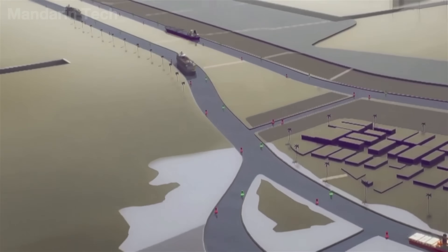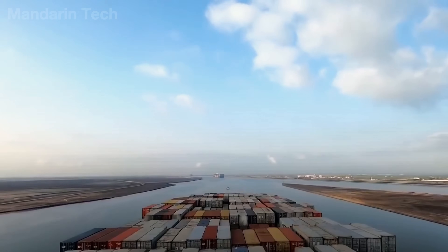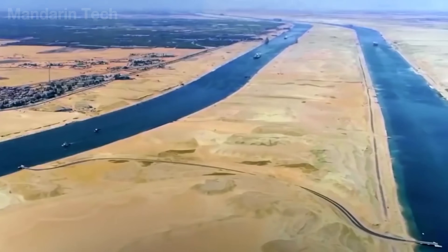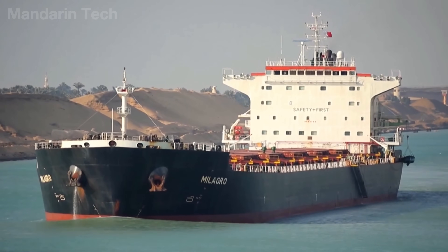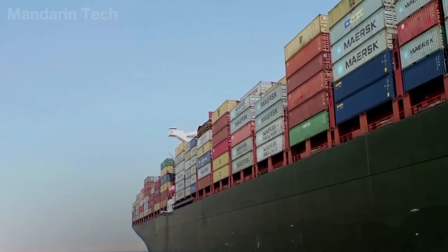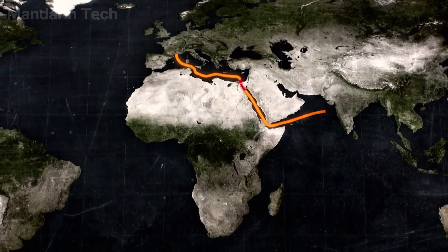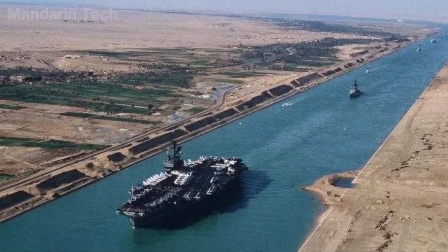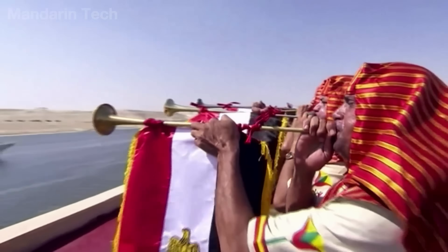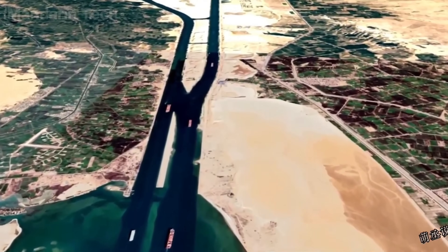The Suez Canal is not just a canal. It is the dividing line between two worlds, where 100-meter-long container ships carrying the heartbeat of global trade glide past just a few steps from the burning desert. With its unique strategic position, this man-made waterway shortens the distance from Europe to Asia by more than 7,000 kilometers, allowing goods, energy, and strategic materials to move in just a few days instead of several weeks around the Cape of Good Hope. The idea of connecting the Mediterranean Sea with the Red Sea appeared more than 3,200 years ago, when the ancient Egyptians wanted to open a canal route helping ships travel more easily from the Nile River to the Eastern Sea.